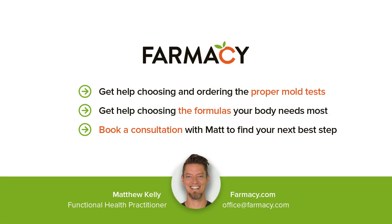Do you have questions about mold in your home or body? Book a consultation with Matt, aka the Mold Man, to guide your home and body to the next level of healing.